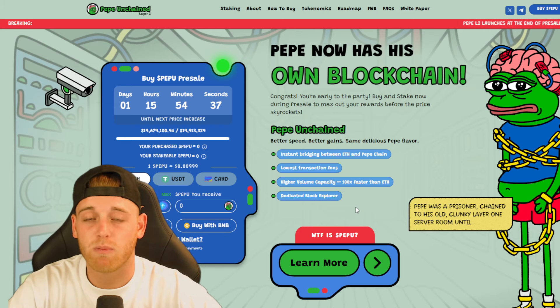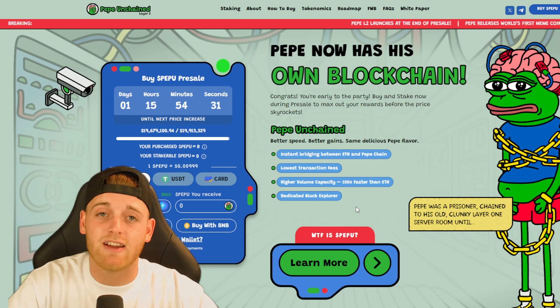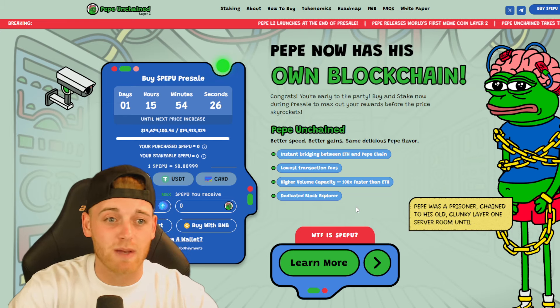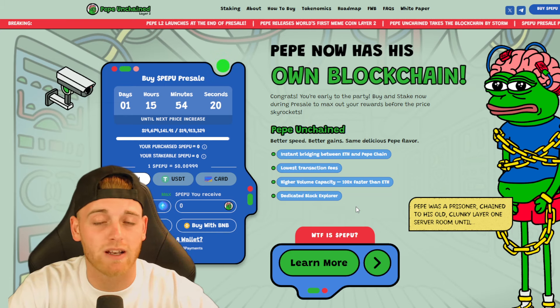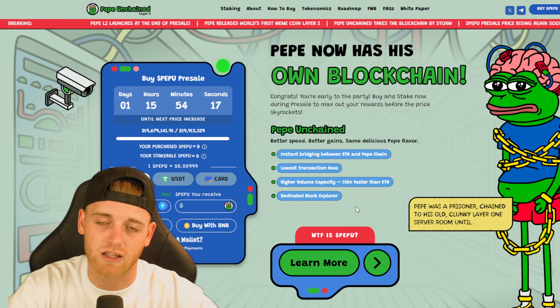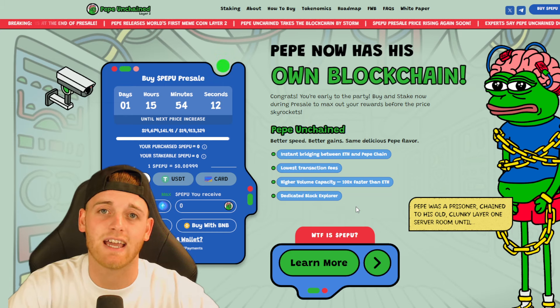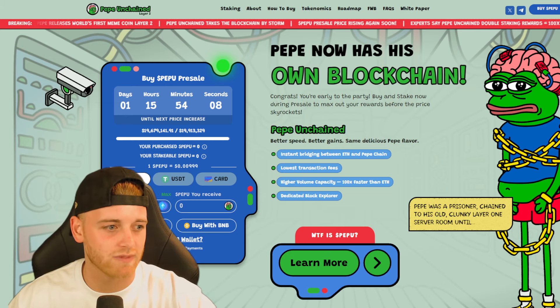That'll be it for today. Don't forget to check out Pepe Unchained Layer 2 — they've raised $19 million and I think it has 10 to 100x potential. If you're putting in even $1,000, you could walk away with $100,000. The opportunity is huge, especially in this pre-sale phase. All links are in the description. Drop a like if you found value, hit subscribe, turn the notification bell on — we're uploading four times per day. Thank you so much for watching. Peace out and I'll catch you in the next one.